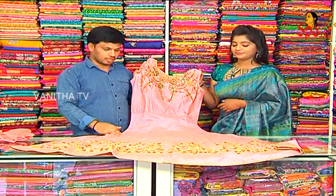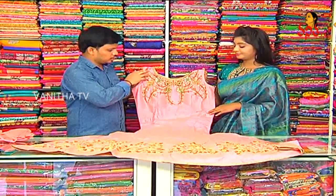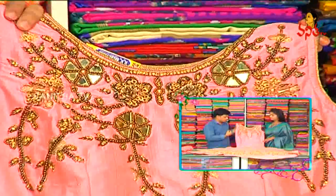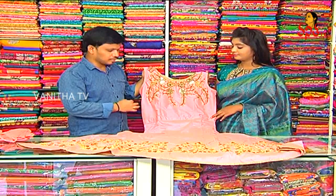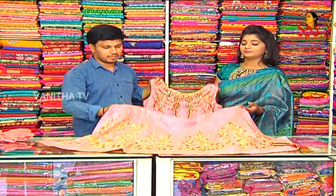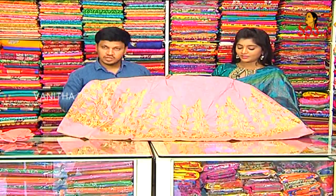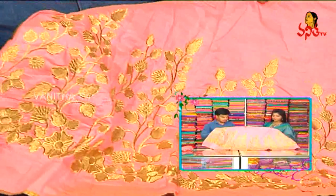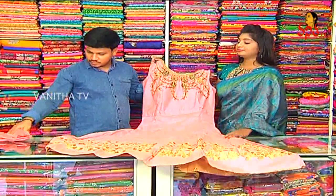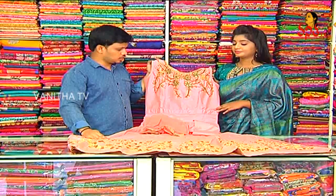We have a long length model with pink color combinations and a round neck style. The dress features various embellishments and design highlights. The price is Rs. 2,260 — available as a beautiful dress.